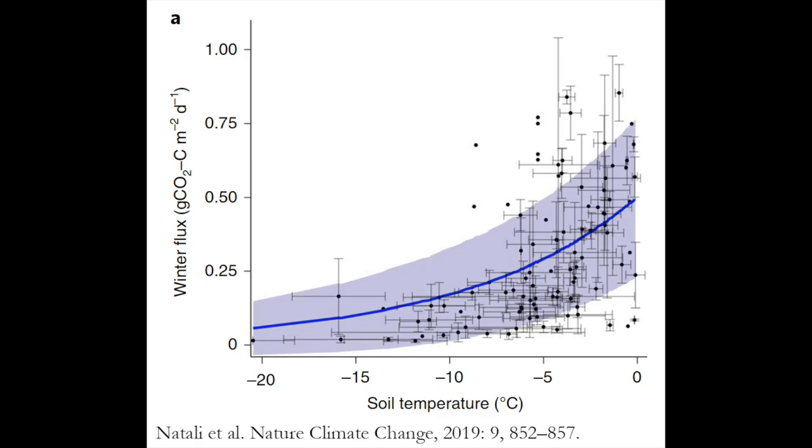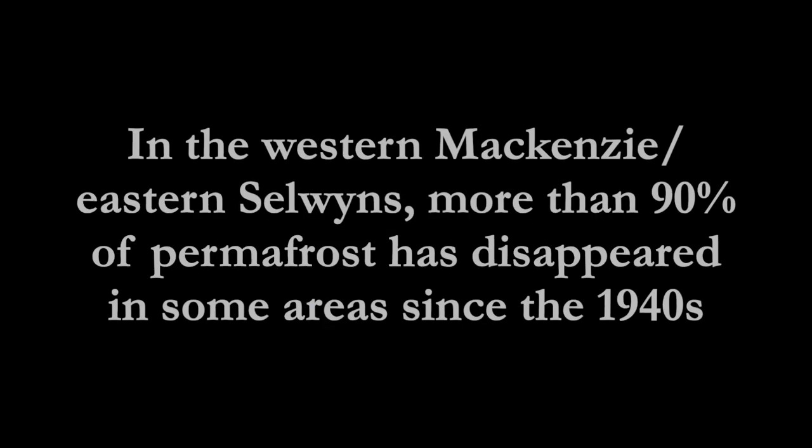This warming means more decomposition in the soil and more carbon dioxide emitted to the atmosphere. In the Mackenzie and Selwyn Mountains, more than 90% of permafrost has disappeared in some areas since the 1940s.